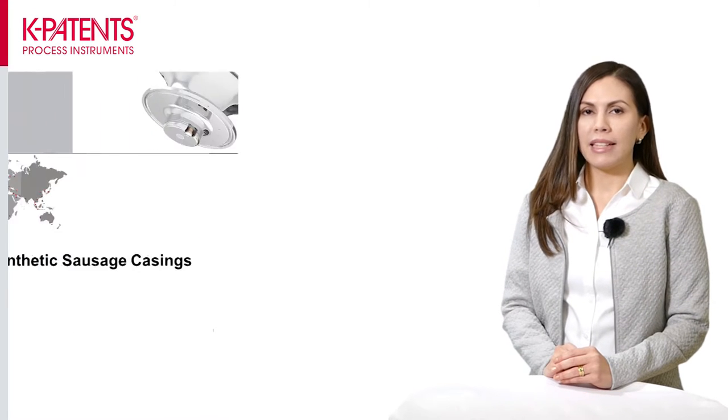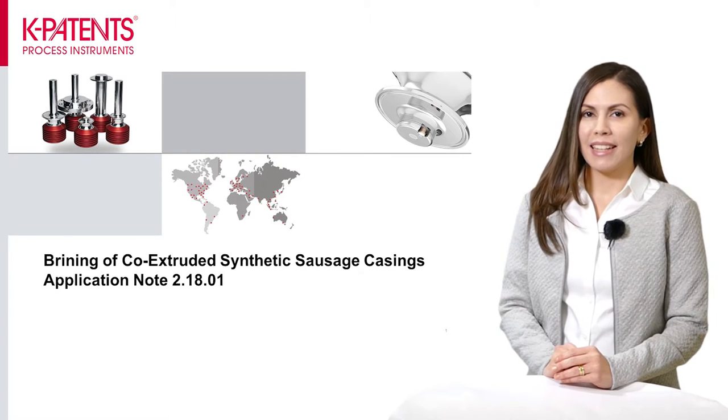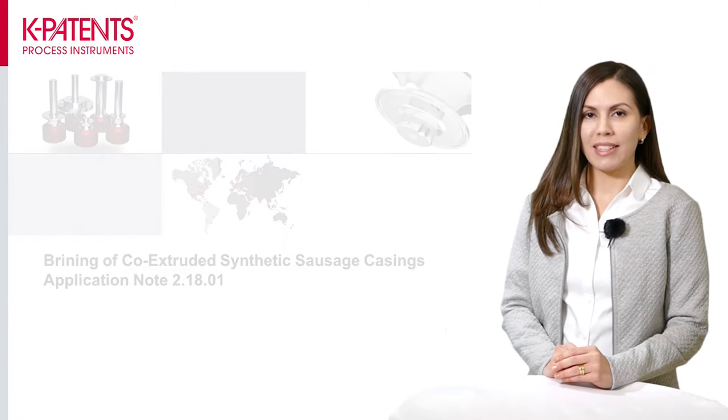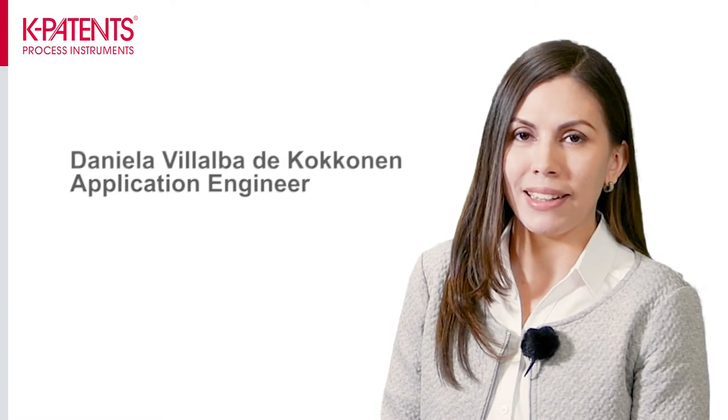Welcome to learn more about K-Patents' new application, the Brine Co-extruder Synthetic Sausage Casings. This is our first application campaign and with this, K-Patents introduces a new way of supporting the sales force. My name is Daniela and I work as an application engineer at K-Patents.